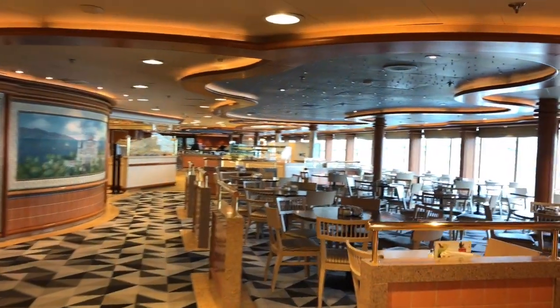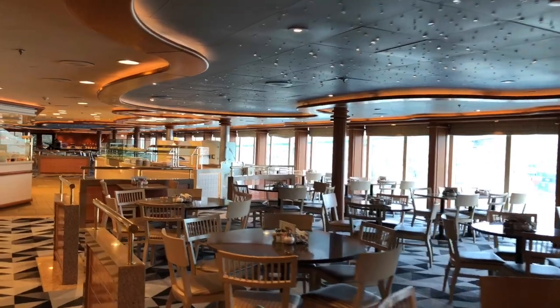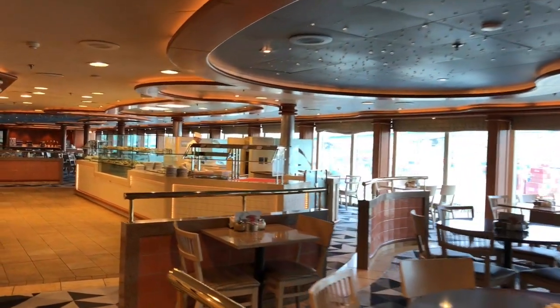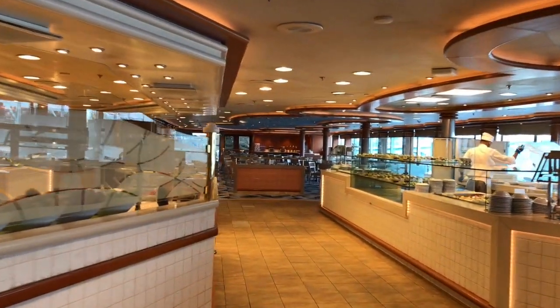We head up to Deck 14, the Lido Deck, to check out Horizon Court. This is a 24-hour dining buffet with meals and snacks, and features worldwide cuisine including freshly baked breads and comfort foods for breakfast, lunch, and dinner. You will also find fresh fruits.